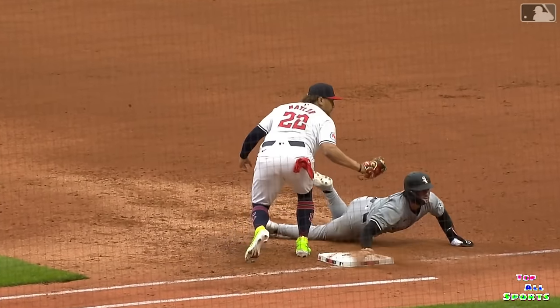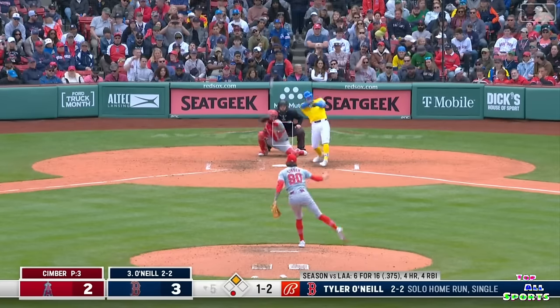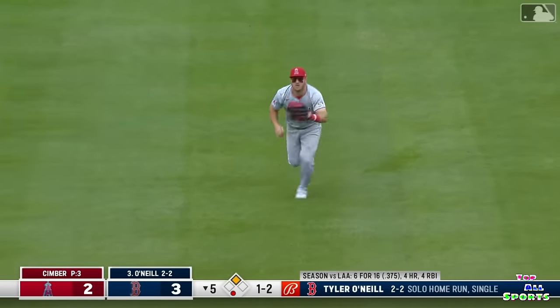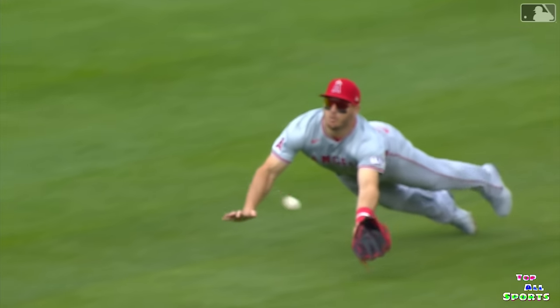Bobby has exceptionally quick feet. Line towards center — Trout got a good jump coming in, he dives, he makes the catch. What a play again. Trout — two outstanding plays.